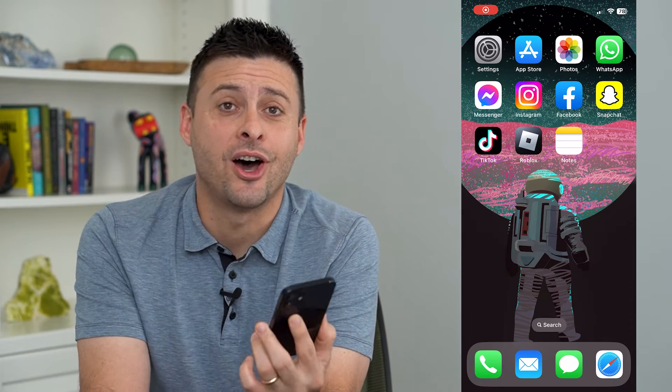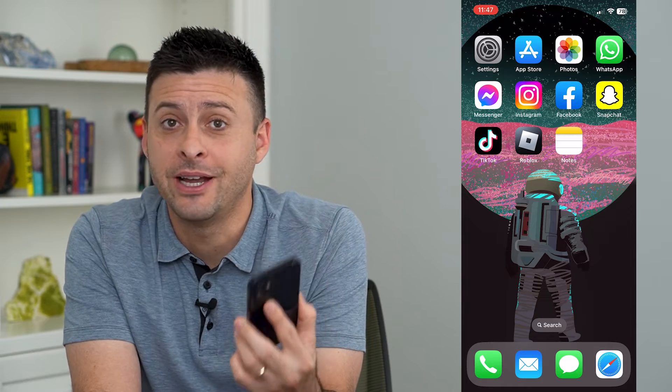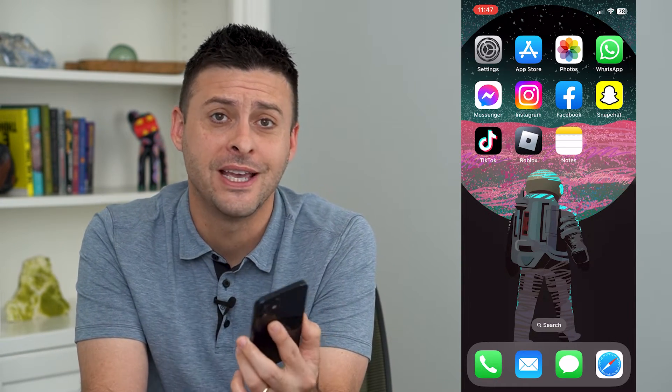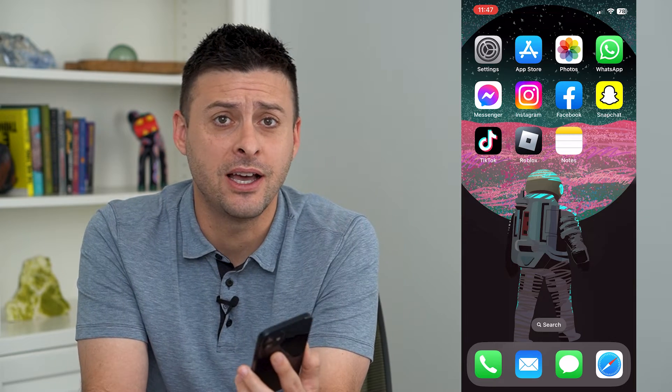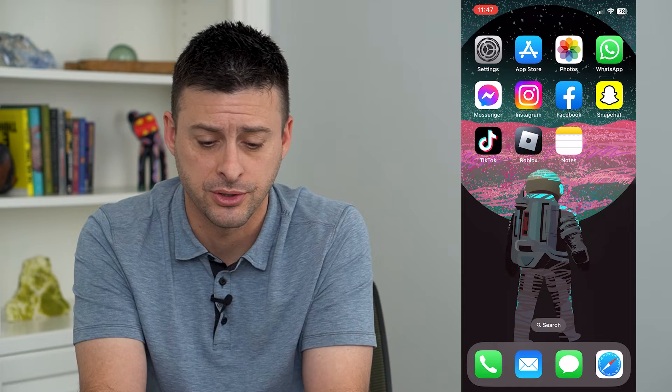Let's go over what auto answer calls means on your iPhone. Now, you might have seen this setting before where you can automatically answer calls and wonder what that exactly does and how to work it and use it. I'm going to walk you through those features.